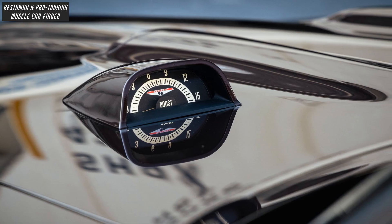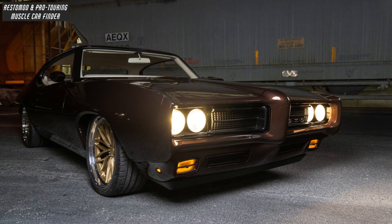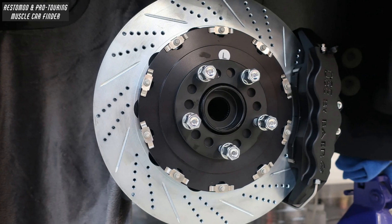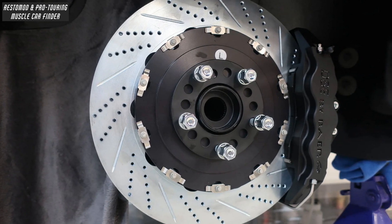Features include a hood-mounted tachometer, Holley Retro Bright LED headlight bulbs to give the car a modern look, and Baer brakes 15-inch R-Spec rotors with XRT 6-piston calipers.